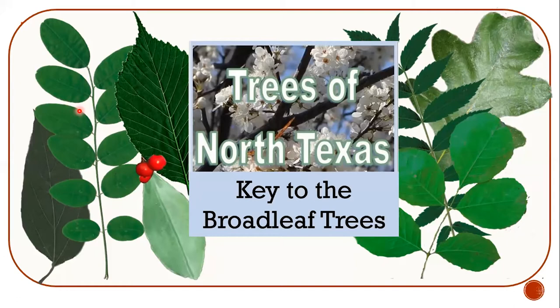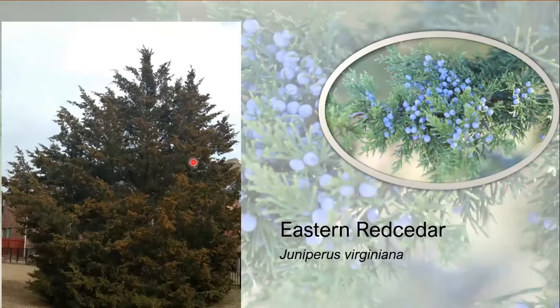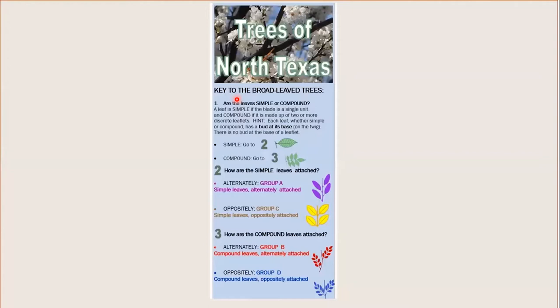We start with a key to the broadleaf trees — everything we call leaves, anything that's not a conifer. Things that are linear like pine needles, or scales like on a red cedar, those are conifers. In north central Texas, we're lucky because we really only have one native conifer: the eastern red cedar. So we rule that out and move on to the brochure to start identifying our broadleaf trees.